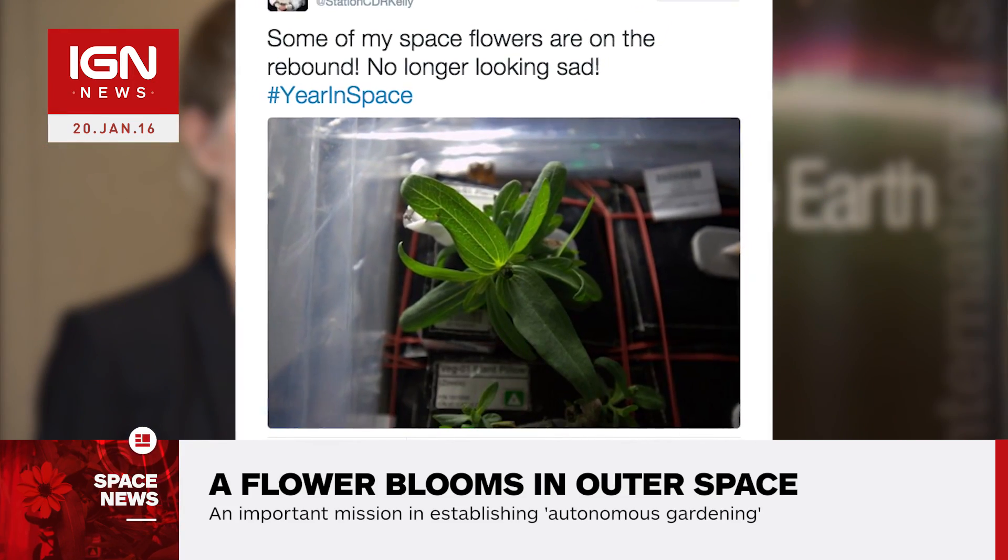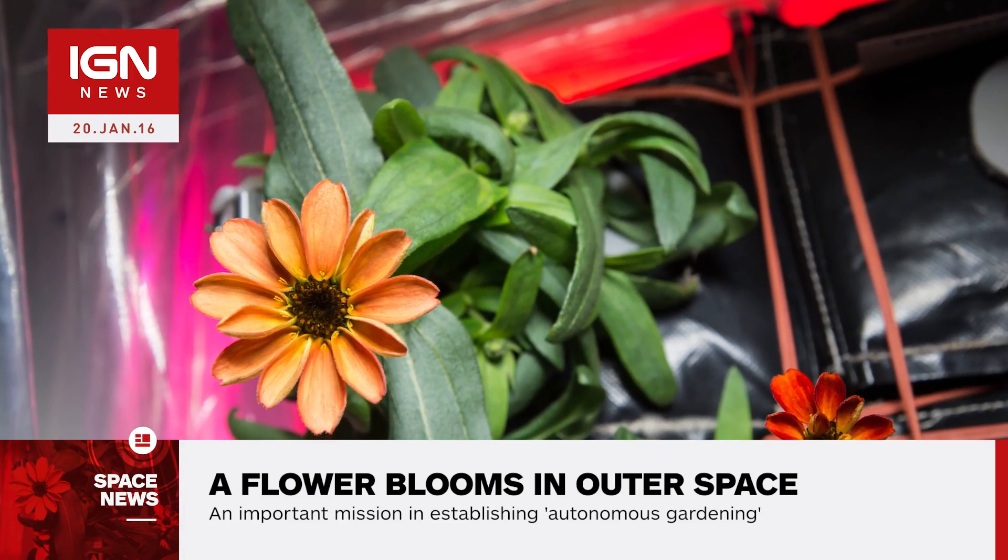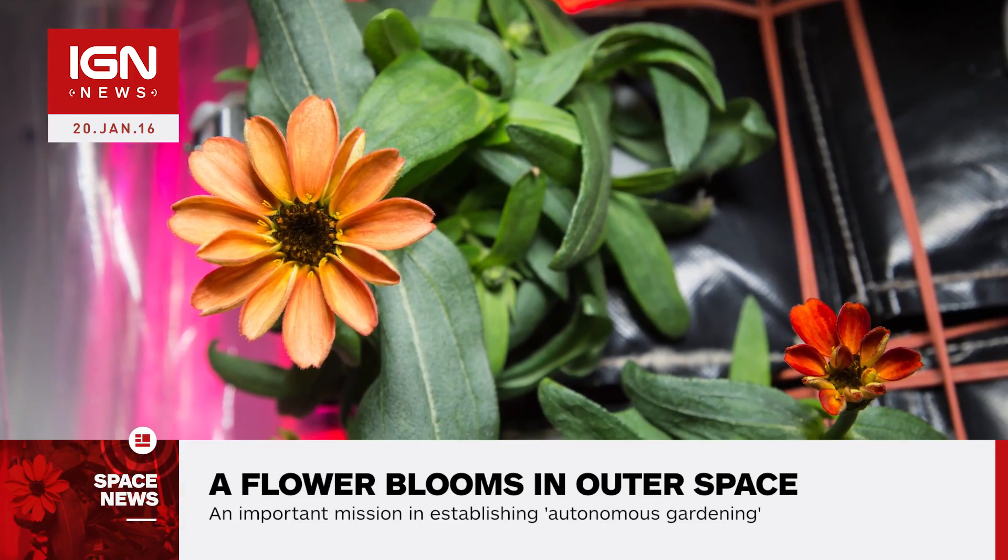Kelly's Xenias began blooming on January 12, soon after the new protocol was initiated, making it the first Xenia flower grown on the ISS.